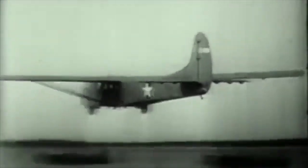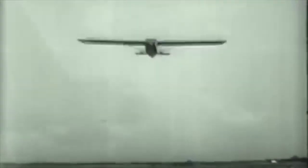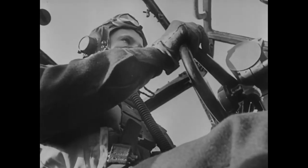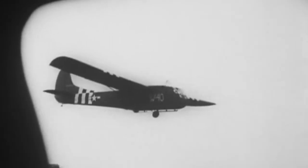These gliders did not soar. Think of the glider like a brick with wings. If things were working well, the gliders would cut loose from their tow planes at about 500 feet over their landing area. After the tow line was disconnected, the pilots had about 20 seconds to decide where to land.